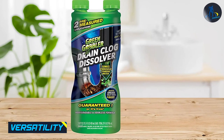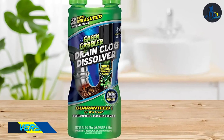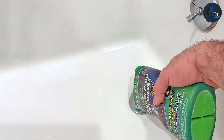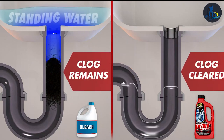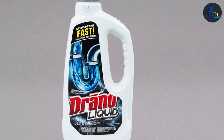Grain Gobbler's natural formula is safe for use in all types of drains, including septic systems. It is also safe to use in toilets, making it a versatile option for household drain cleaning needs. Drano's chemical formula is not safe for use in all types of drains and should not be used in toilets. It is best used in kitchen and bathroom sinks and tubs.